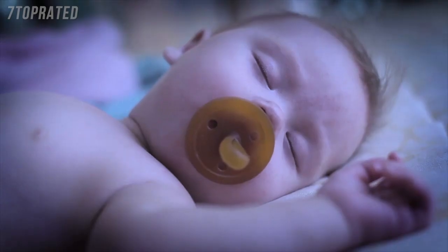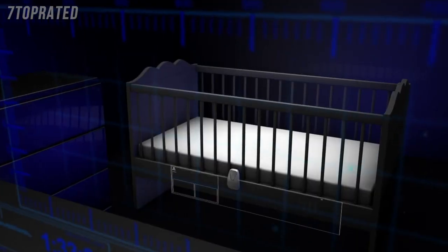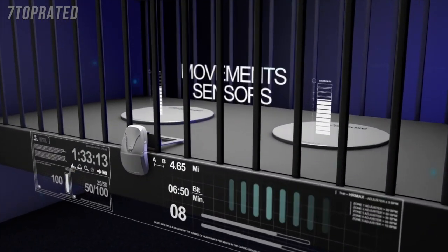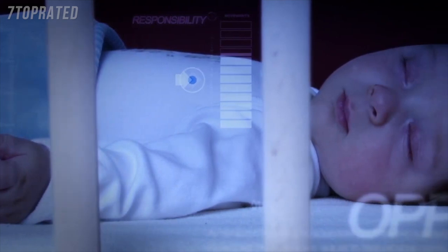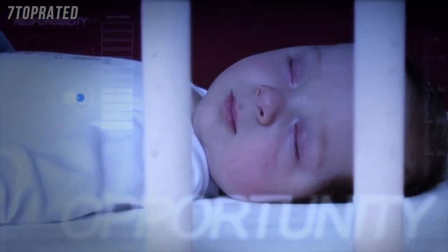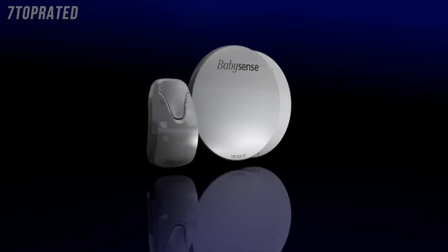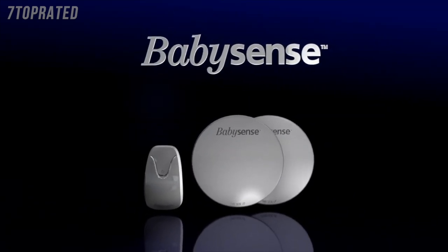At Baby Sense, we've transformed technology into powerful information, giving you peace of mind. We've created an accurate movement monitor that alerts you if movement stops or becomes irregularly slow. The responsibility is enormous, but the opportunity to make a difference is even more so. This is our mission: Baby Sense, the original non-contact baby movement monitor.